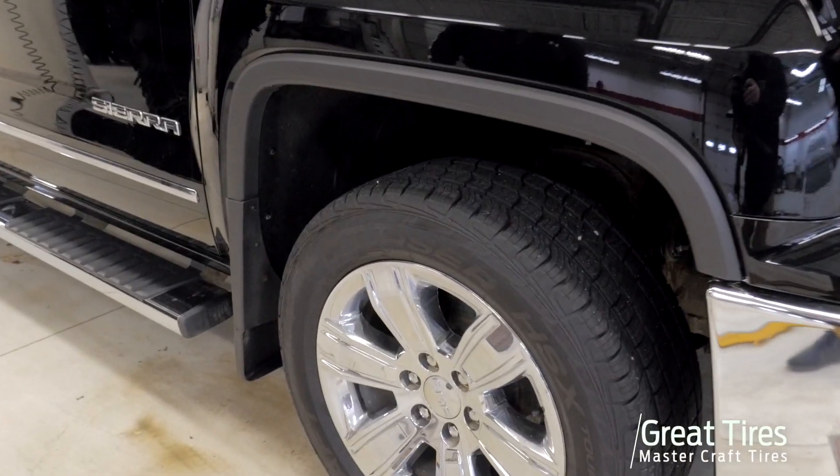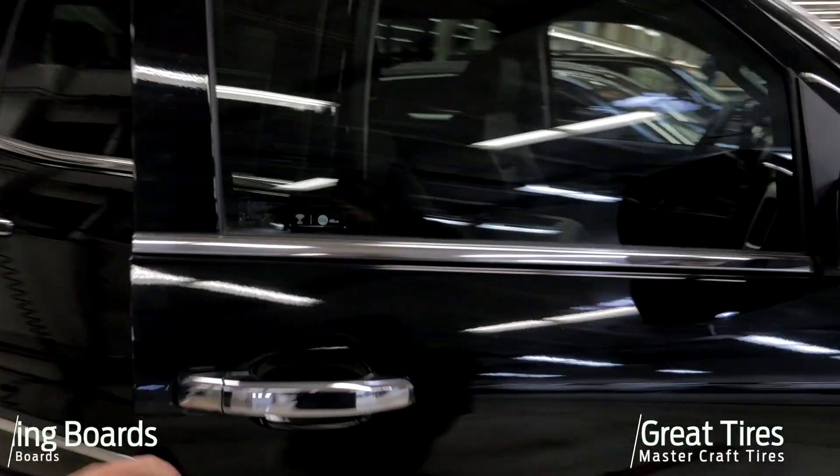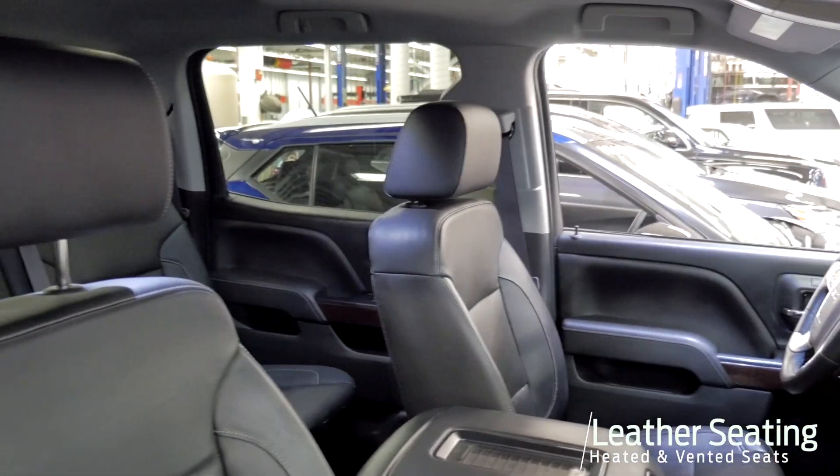Very good tires on here — MasterCraft tires. Six-inch chrome running boards. The vehicle's not been smoked in. You've got heated, ventilated seats as I mentioned earlier, and a heated steering wheel.